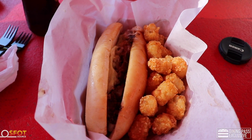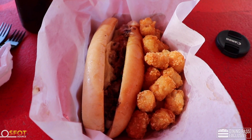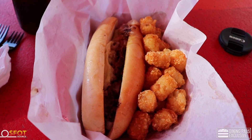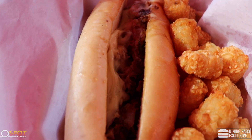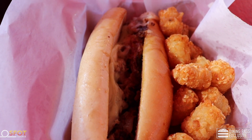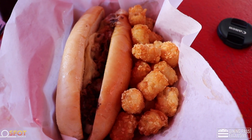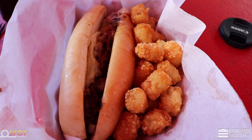All right folks, here's a look at the regular classic cheese steak and it does come with tater tots. This is a meal on the dining pass here at Oliver's Tavern. They weren't super gratuitous on the meat, but you can see there are peppers, there is the beef, and there's cheese on top of that in a bun. This is also the only place in the park where you can get some tater tots.